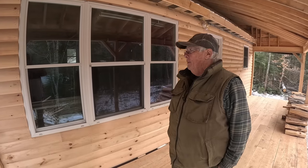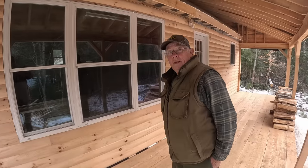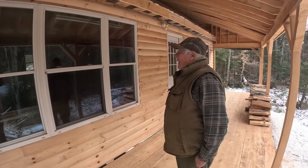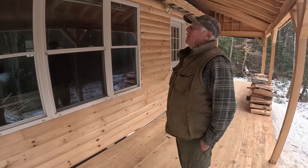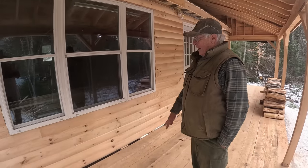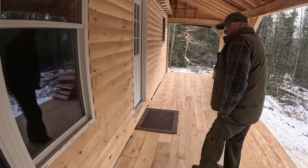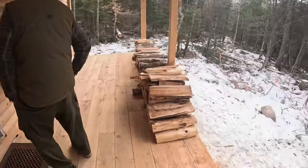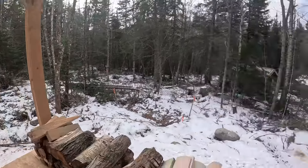We came up last Wednesday and we'll leave this Tuesday, so close to a week. We got log siding on the face here on the porch which looks really super - really dresses it up. Cleaned off the porch too, it was a total disaster with stuff out here.